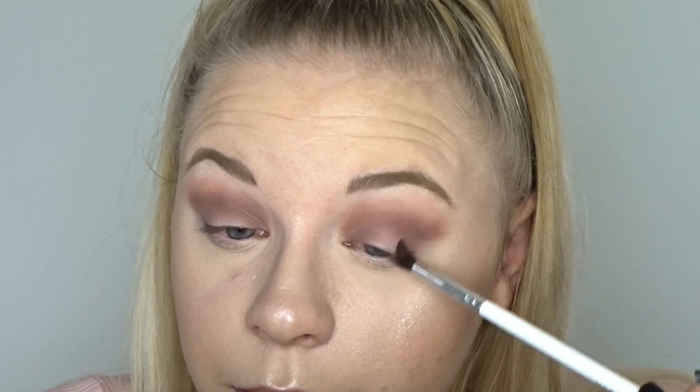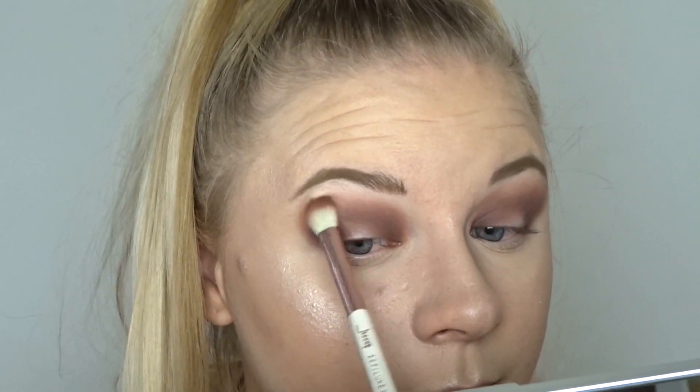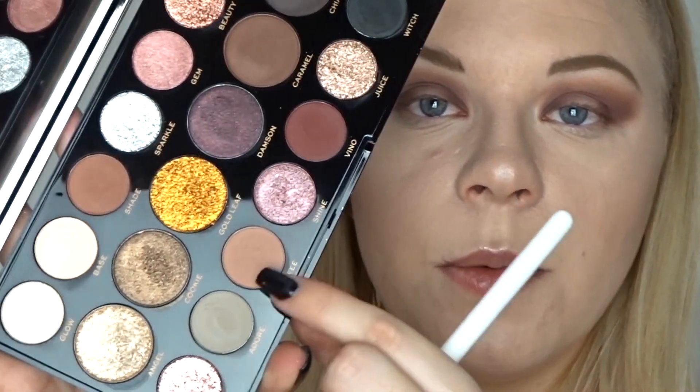I'm grabbing a more pointed brush and taking a darker shade — the shade Carabelle from the middle of the palette. There's really not that much kickback with these shades, which is very impressive because normally Revolution shadows do have kickback. I'm taking a combination of Coffee and the base shades because I don't want it too dark, but I need enough to blend these out. Then I'll go in with Coffee by itself.